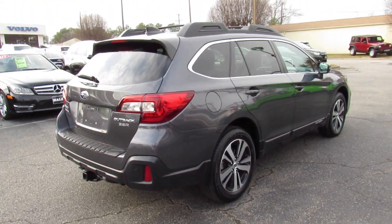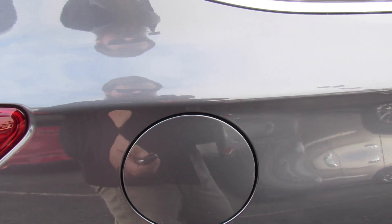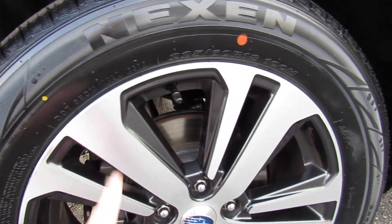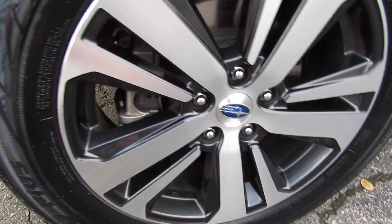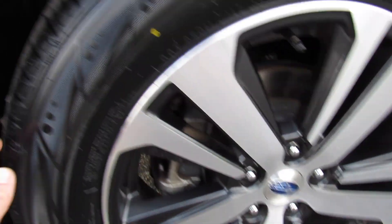Fuel cap is on the passenger side. In typical Subaru fashion, just make sure it's unlocked — it can be released from inside the vehicle. Down below, this one is riding on a brand new set of Nexen tires. They are 225/60 R18s, so you have 18-inch alloy wheels. Rear disc brakes of course, and they are the nice pretty dark finish wheels.